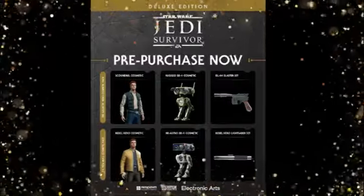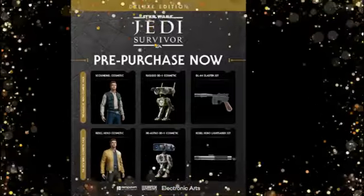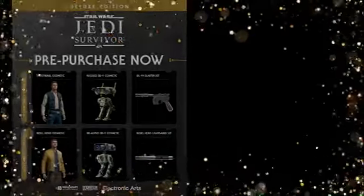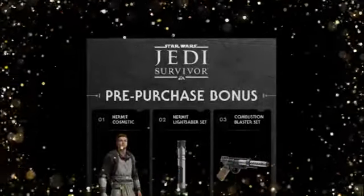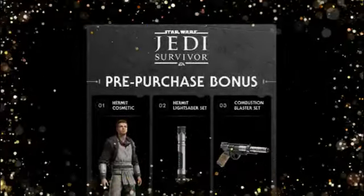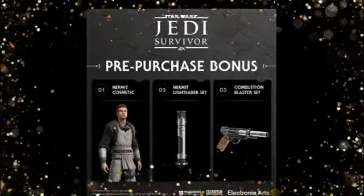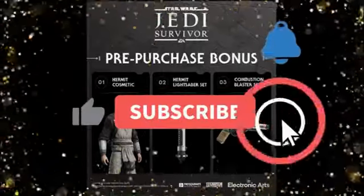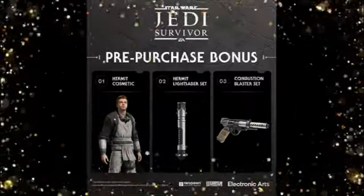The lightsaber looks a little different in the image, but I think it'll be the regular one you can use in the video game, which is pretty cool. The game will also have a bonus cosmetic available — the Hermit Cosmetic, which is the Obi-Wan Kenobi attire seen at the end of the Kenobi series and in the comic run. We also get Obi-Wan Kenobi's Phantom Menace lightsaber, which is really dope, plus another blaster.